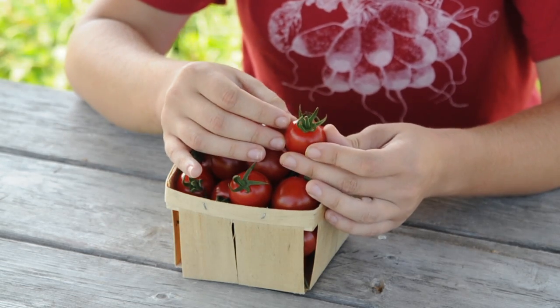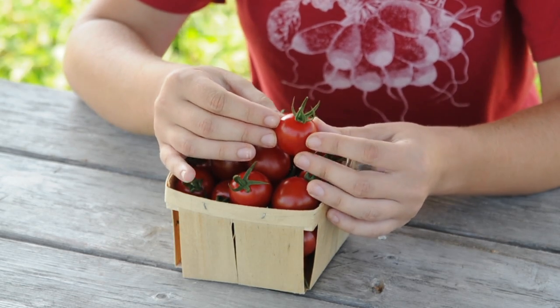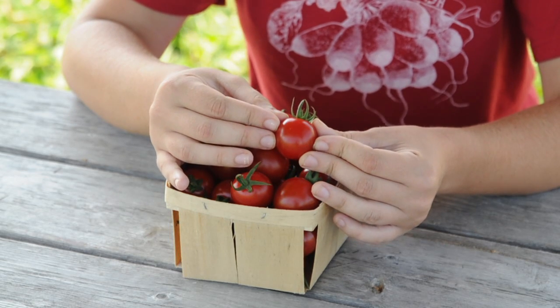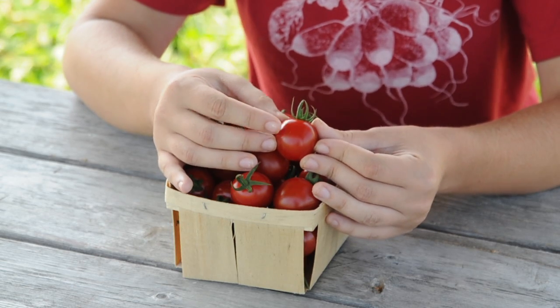This is a trait that's associated also with the crimson gene in tomato. The crimson gene leads to higher lycopene content. Lycopene is the red pigment in tomato that has antioxidant potential and is associated with health benefits.